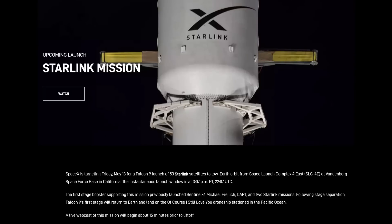SpaceX will be placing more satellites in their constellation just hours from now. And if you'd like a viewing buddy, I'll be streaming it live on the tubes, so be sure to head over there as soon as we're done here.